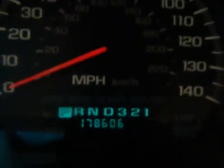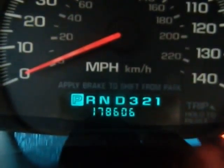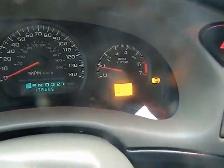Car engages forward smoothly. Reverse smoothly — transmission feels very nice. Car showing 178,606 miles. Those are the lights on.